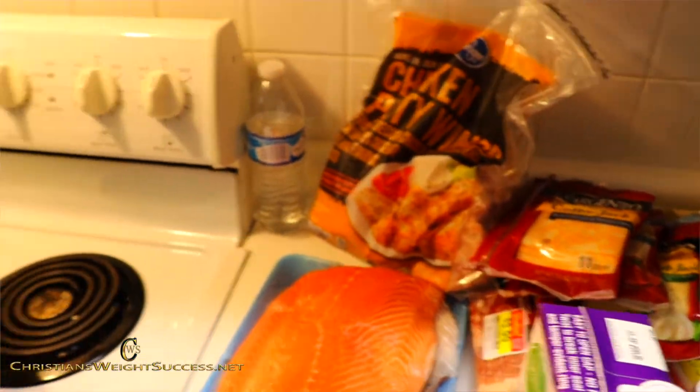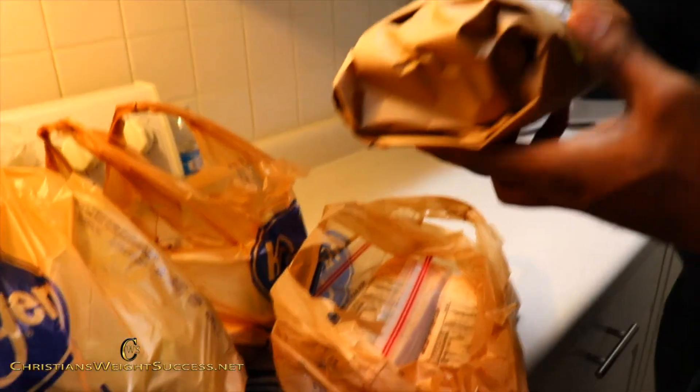Today I'm bringing you my keto grocery haul. I just got back from the grocery store and I decided to go ahead and share with you all what I purchased. A lot of people may not know where to start when it comes to keto or going to the store to purchase groceries for keto. I got all this for under $100.